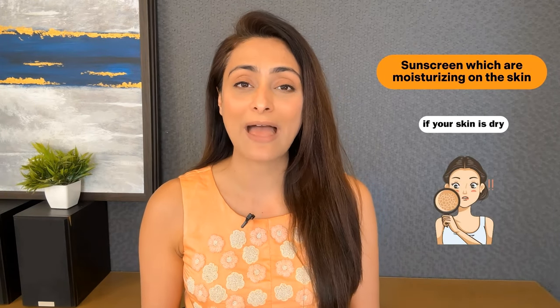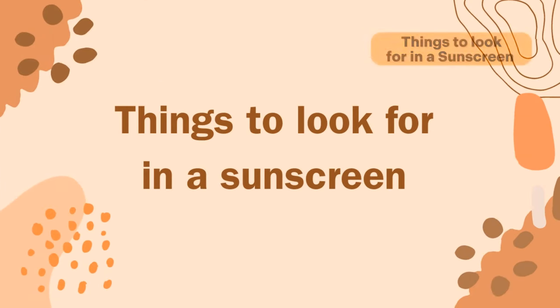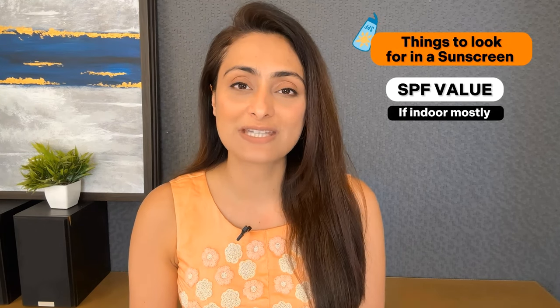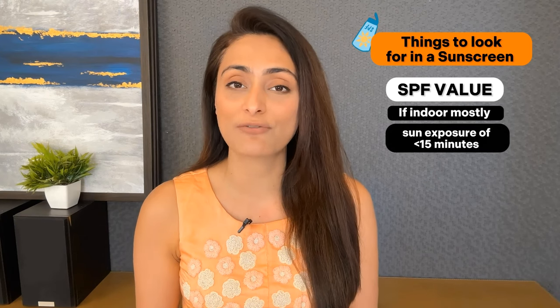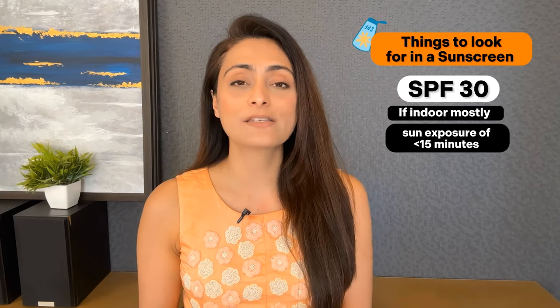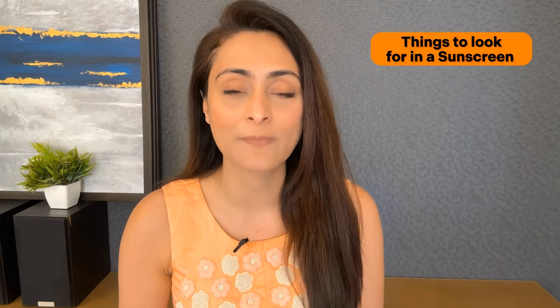Especially if you have very dry skin, you will really like these recommendations. What are the things you should look for in a sunscreen? First, look at the SPF value. If you are going to be indoors most of the time with less than 15 minutes of sun exposure in the day, you can go for SPF 30. Otherwise, if you have a lot of sun exposure, at least SPF 50 is required. Then look at the PA plus value — it should be at least PA+++.